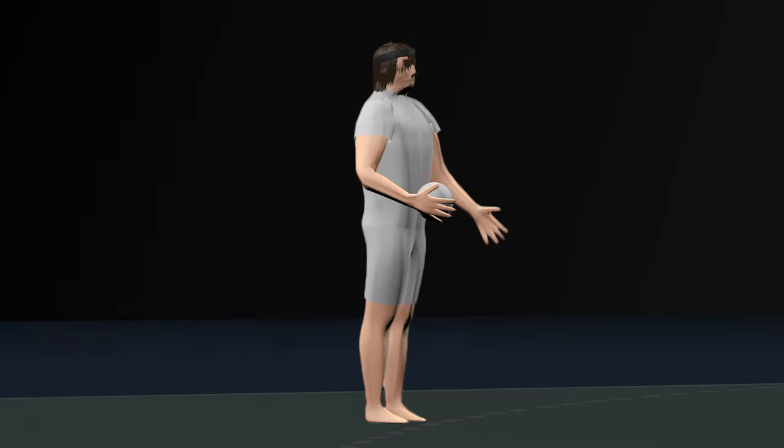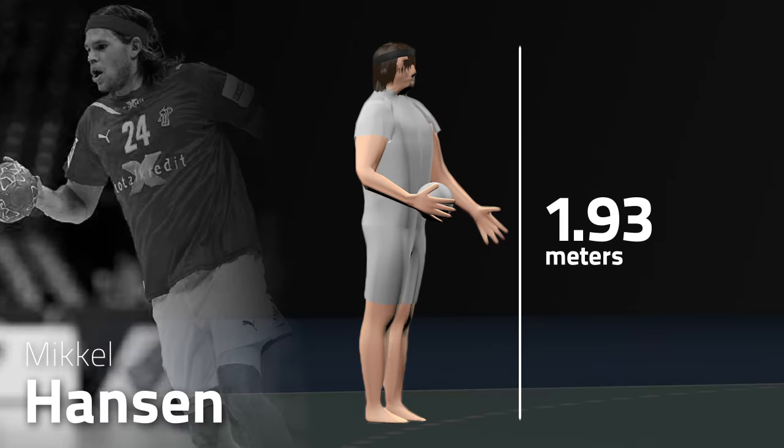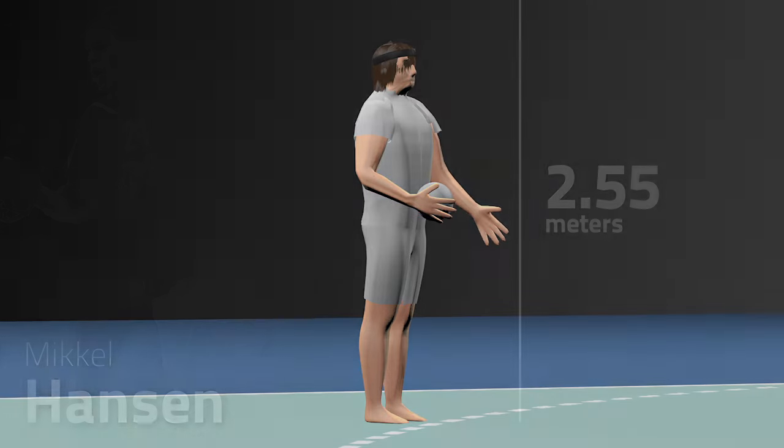Let's move on to Mikkel Hansen. He's 1.93 meters tall, can reach 2.45 meters, and might reach around 2.55 meters with the little jump he makes.